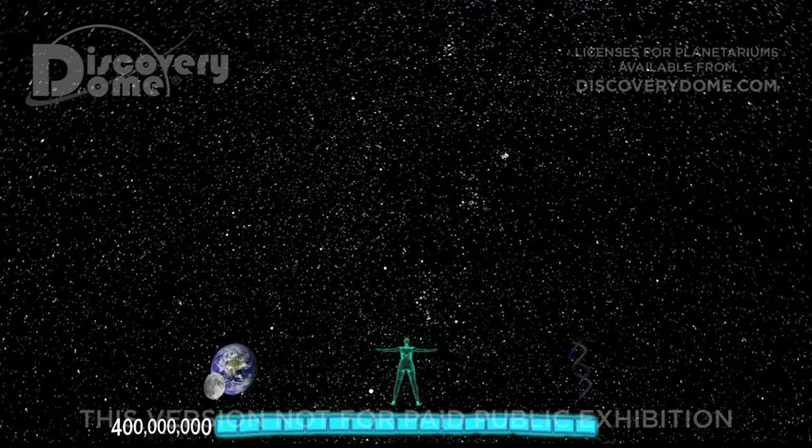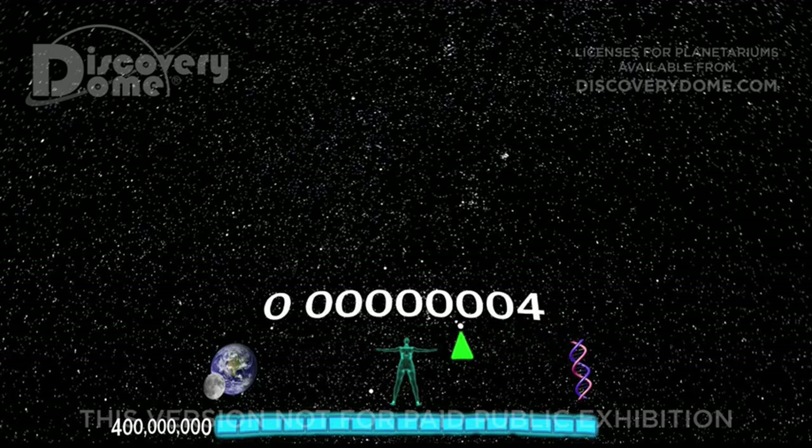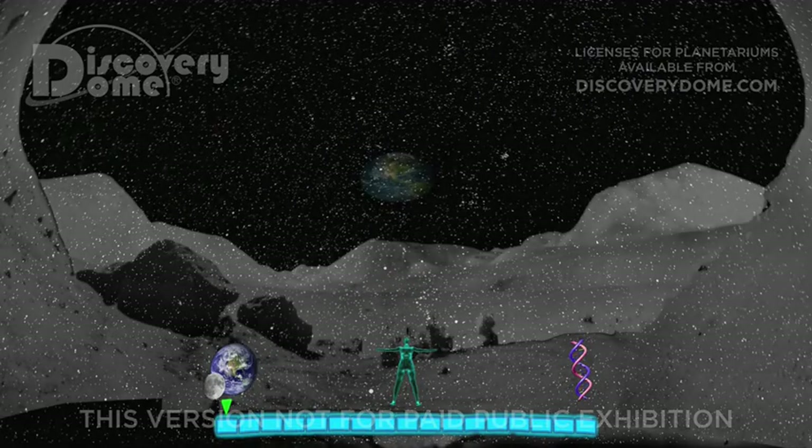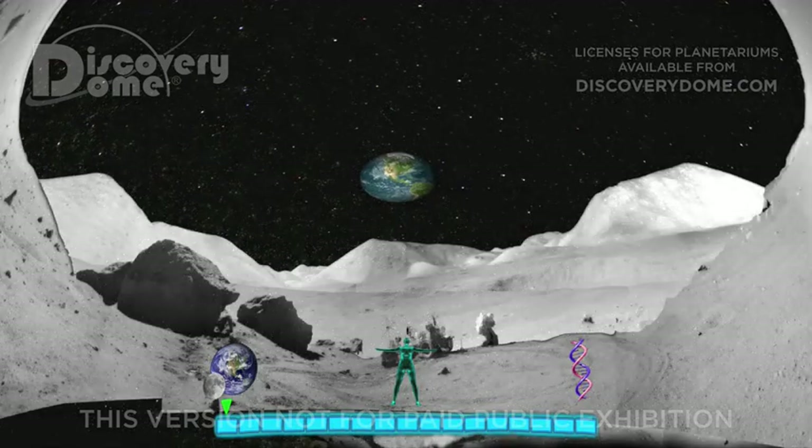The smallest objects we have seen through a microscope are the coils of DNA within the nucleus of a cell — a number with the decimal point moved eight places to the left. The scale distance is the same to the surface of the moon or to the nucleus of a cell. A green arrow will show our size as we make this incredible journey.